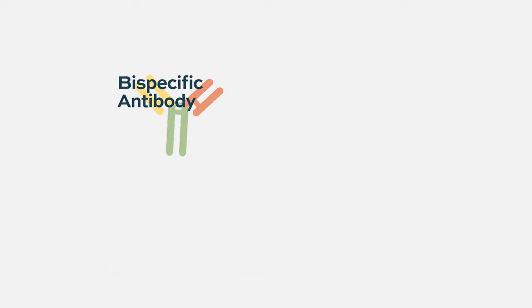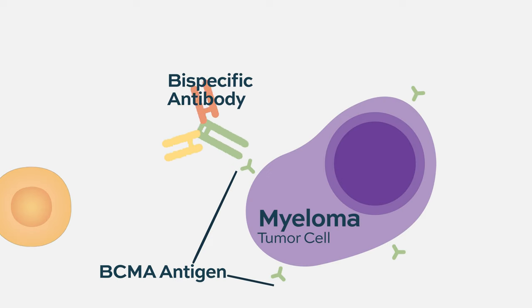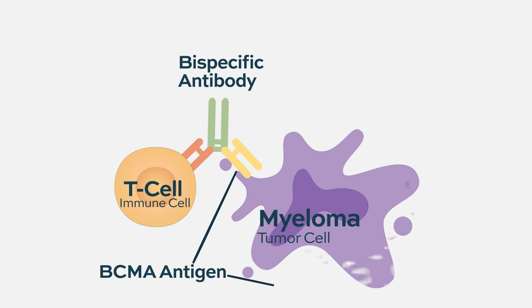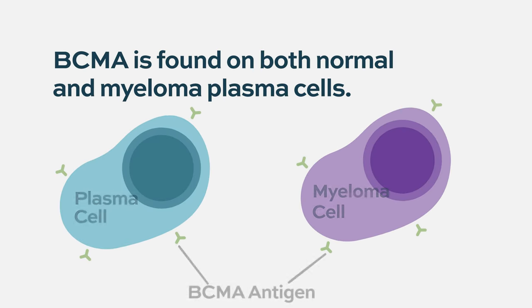A bispecific antibody pulls together a tumor cell and an immune cell. In the case of myeloma, the therapies being developed right now target B-cell maturation antigen — BCMA — which is on myeloma cells, but also on normal B-cells that make normal antibodies you need to fight infection.